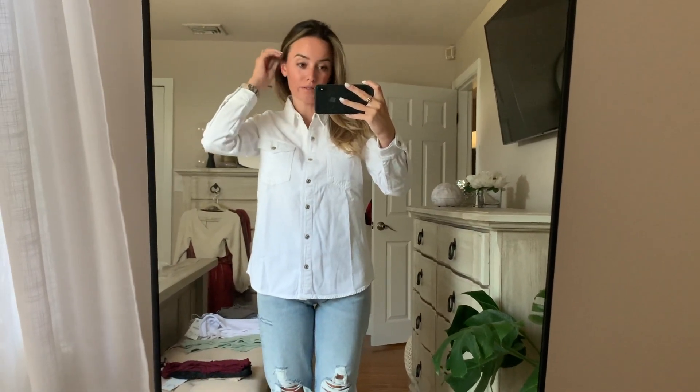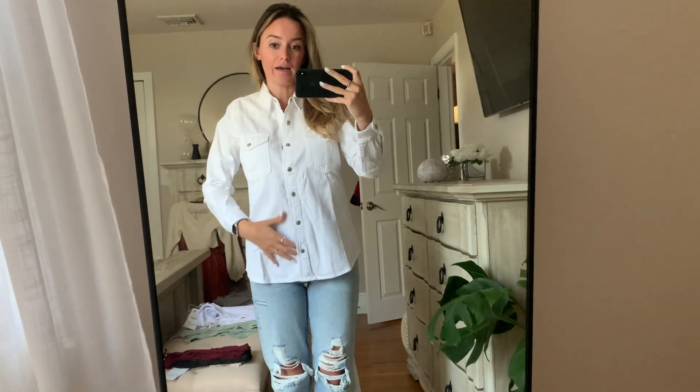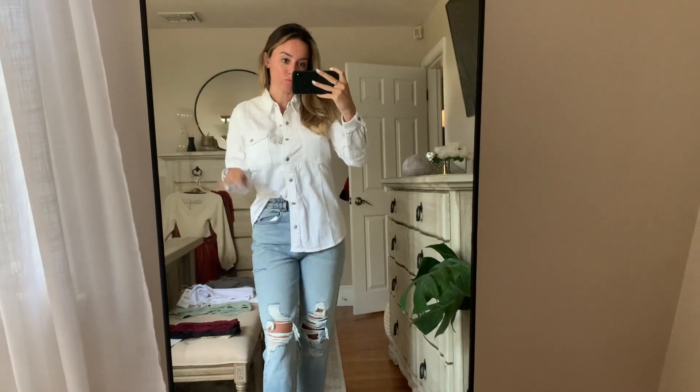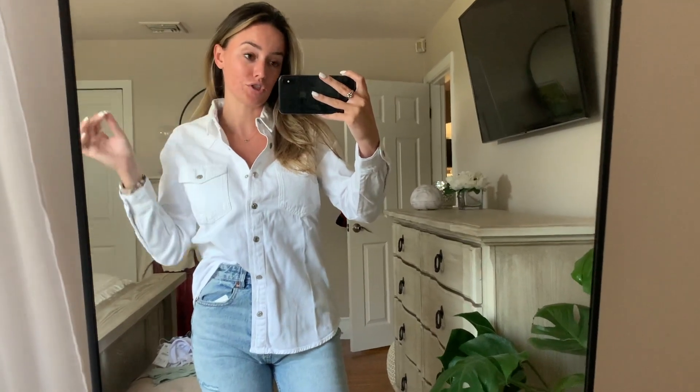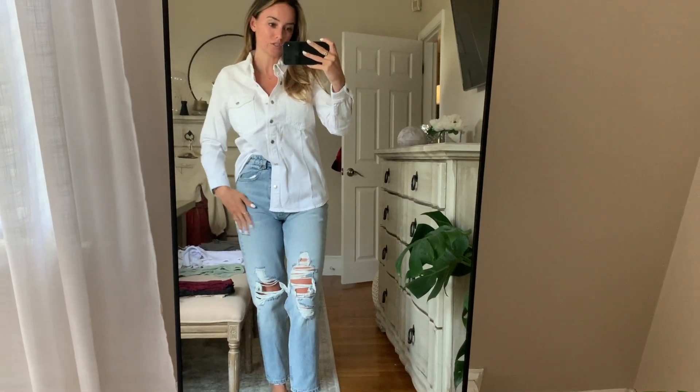I feel like I am four years old again living in Texas about to hit the rodeo. I love the way the model had this styled — she was wearing it with a lighter wash and it looked so cute. I'm sure if it wasn't 100 degrees right now I'd like it a little bit more. I think I can definitely style it to make it work, but I'm just not loving it with this wash of denim.